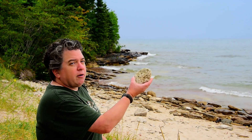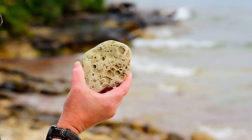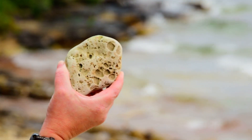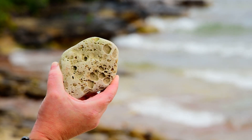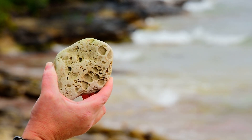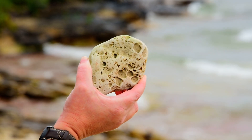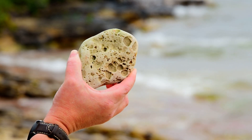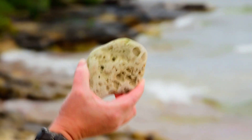Another thing you might see: here we have a piece of the Jacobsville sandstone that looks like it has all these little holes in it. Those are where pieces of rip-up clasts eroded out of the sandstone, leaving behind the void space where those rip-up clasts once were located.